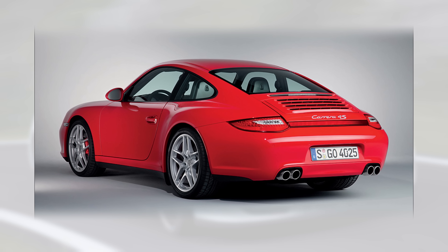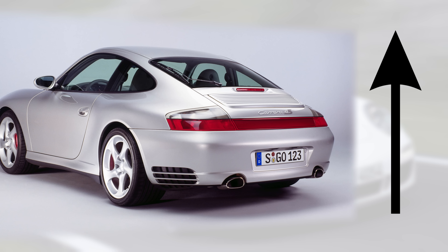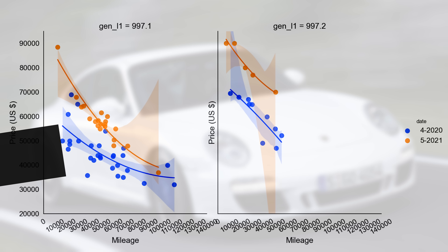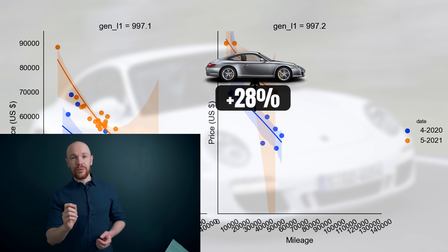Before we move on, there is one more thing to discuss in the S market: a certain niche market which can show very different value developments — the 4S market. If you purchase the 4S you get the best of both worlds: those nice wide hips and a more powerful engine. I had a special look at the manual 4S market, because if the 996 market has any predictive power for the 997 market, that's the market to look at. On the left-hand side we have the 997.1 and on the right-hand side the 997.2, and this graph only includes the manuals. Prices increased, and that 997.2 market — we only have a few data points, but they lie miles above the ones from one year ago — so the price increase of 28% looks to be a solid one.